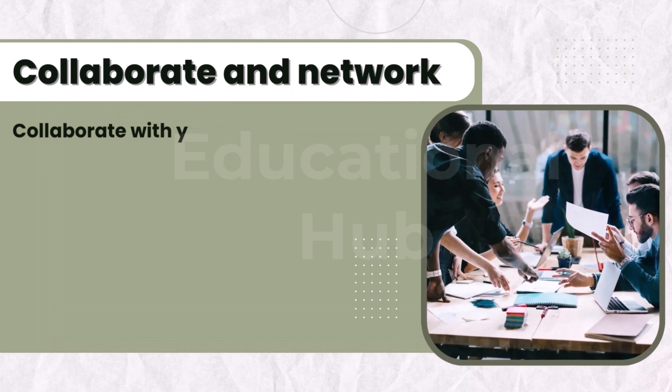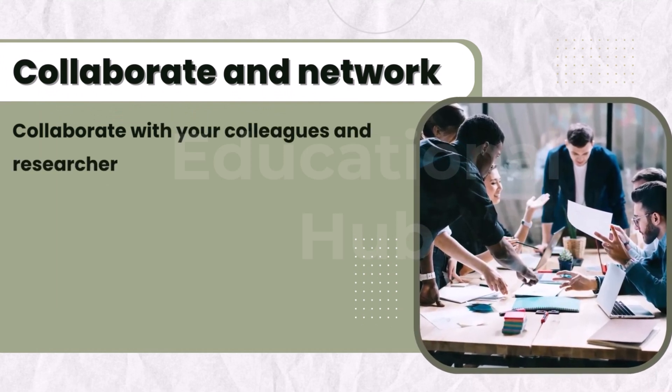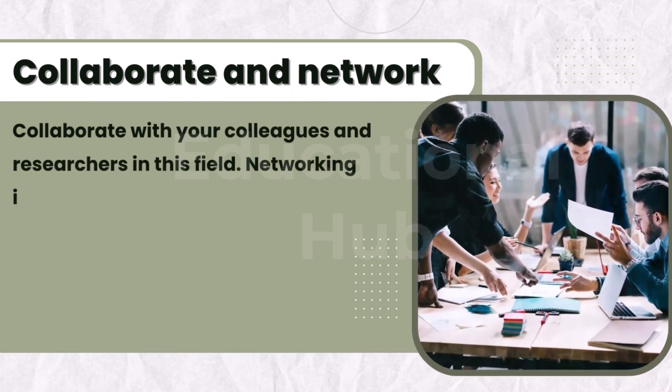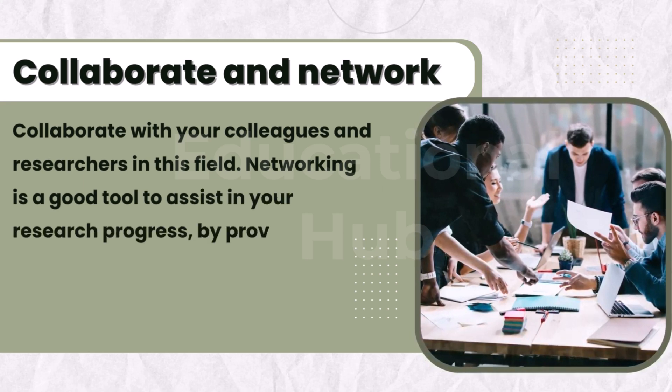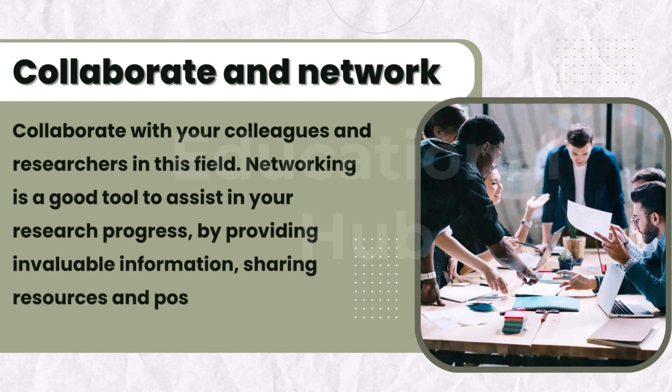Seven, collaborate and network. Collaborate with your colleagues and researchers in this field. Networking is a good tool to assist in your research progress, by providing invaluable information, sharing resources and possible collaboration opportunities.